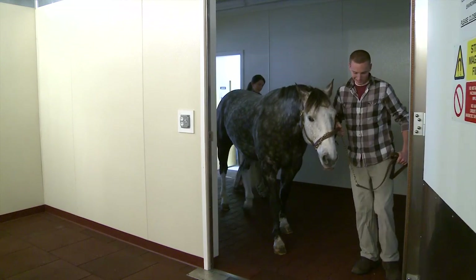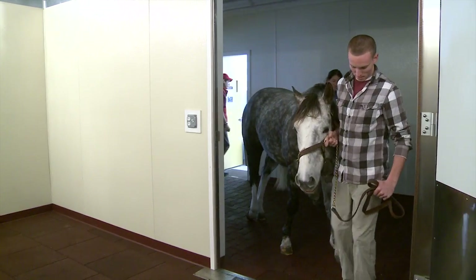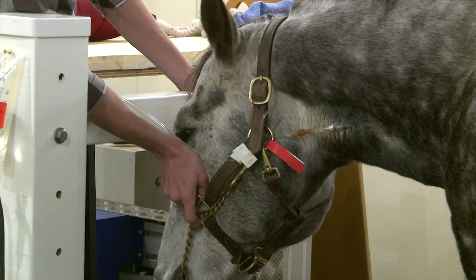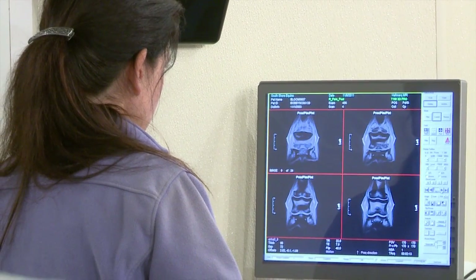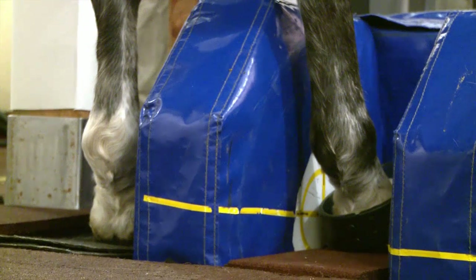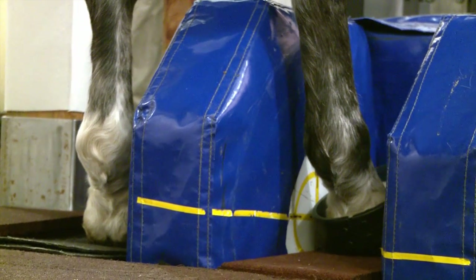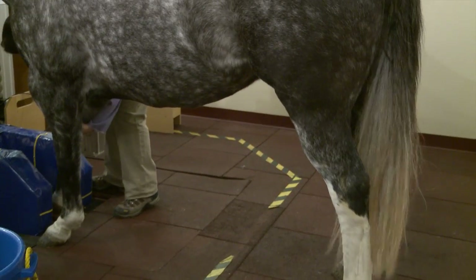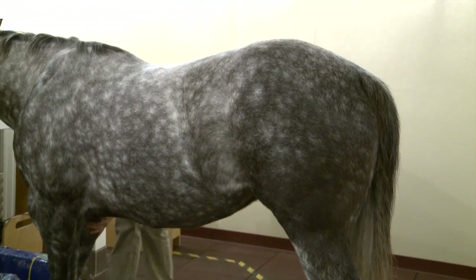They're lightly sedated, walked into the machine where they stand with an attendant at their head and one of the doctors performing the software to very quickly get 300 or so pictures of the area of concern. Typically we always do both limbs — the injured limb and the other limb for comparison — and it typically takes about an hour and a half.